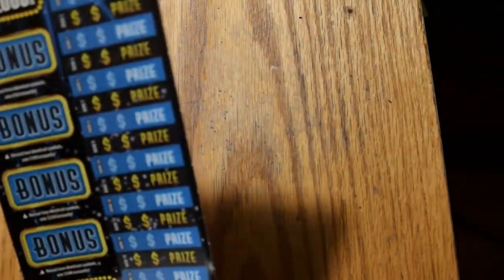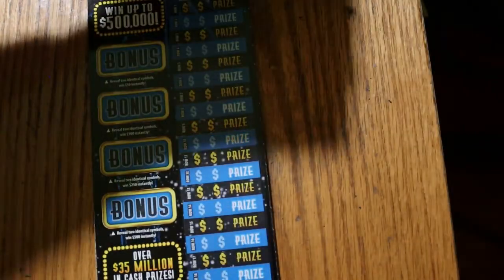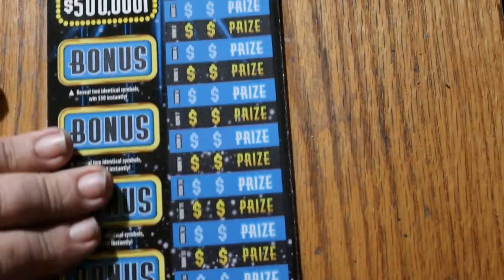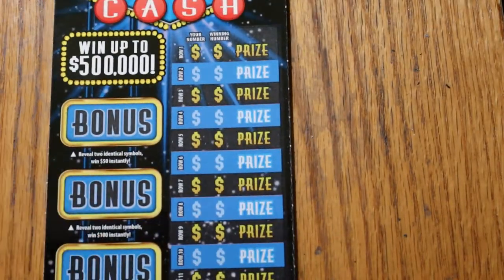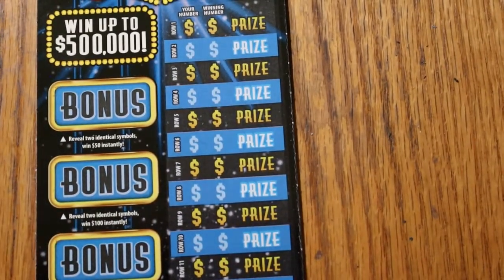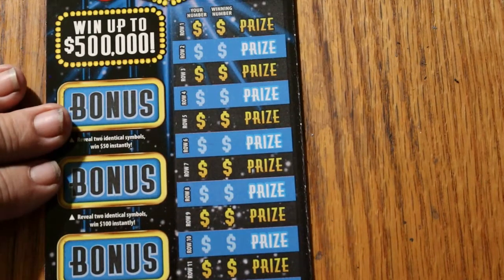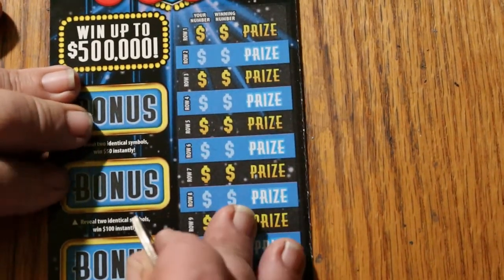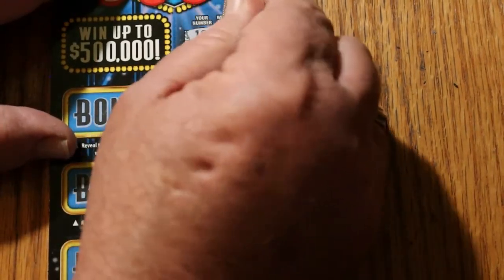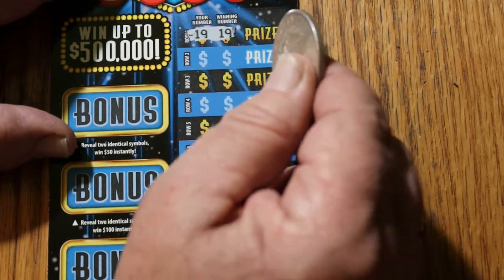So we're going to start with 001 and work our way down. It's a long ticket, so I'll be moving it up as we go. Can we hit something right off the bat? 19 and 19 — and I guess we can! Look at that. Okay, I like that.